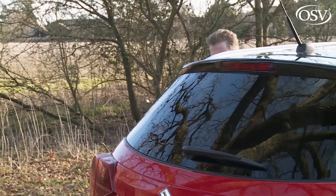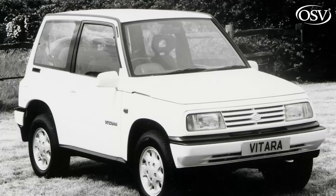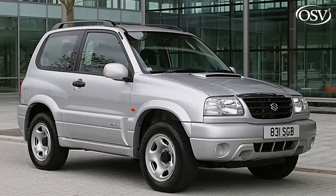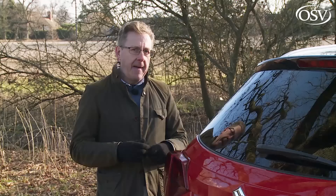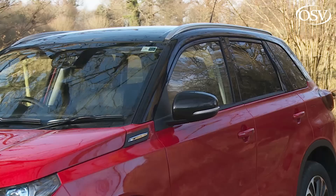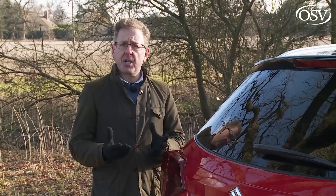The Vitara model line is now over three decades old, its provenance dating all the way back to the launch of the cute first generation version in 1988. In 1998 a second generation design pushed further upmarket, as did the third generation JT series Grand Vitara of 2005.